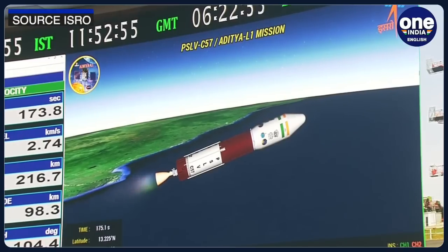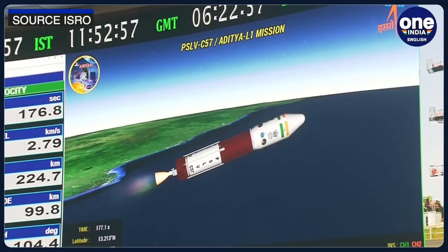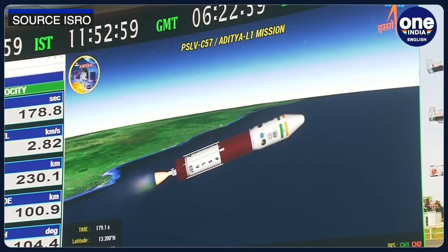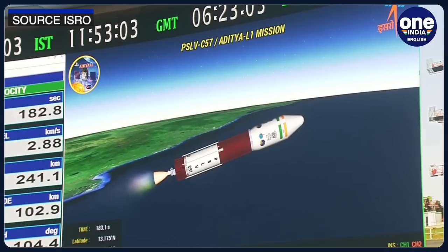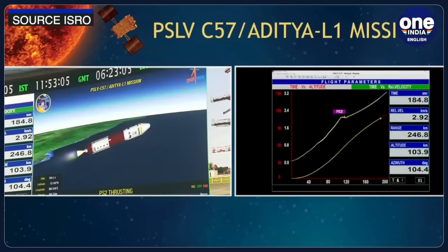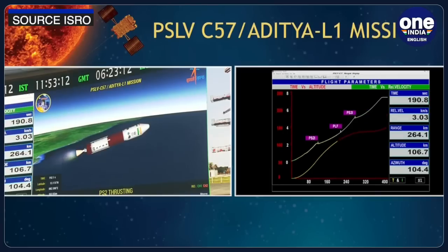Approximately 63 minutes after liftoff, the satellite separation is expected to take place as the PSLV will launch the Aditya L1 spacecraft into a highly eccentric Earth-bound orbit at around 11:53 pm. Following the launch, Aditya L1 will stay in Earth-bound orbits for 16 days, during which it will undergo five manoeuvres to gain the necessary velocity for its journey.